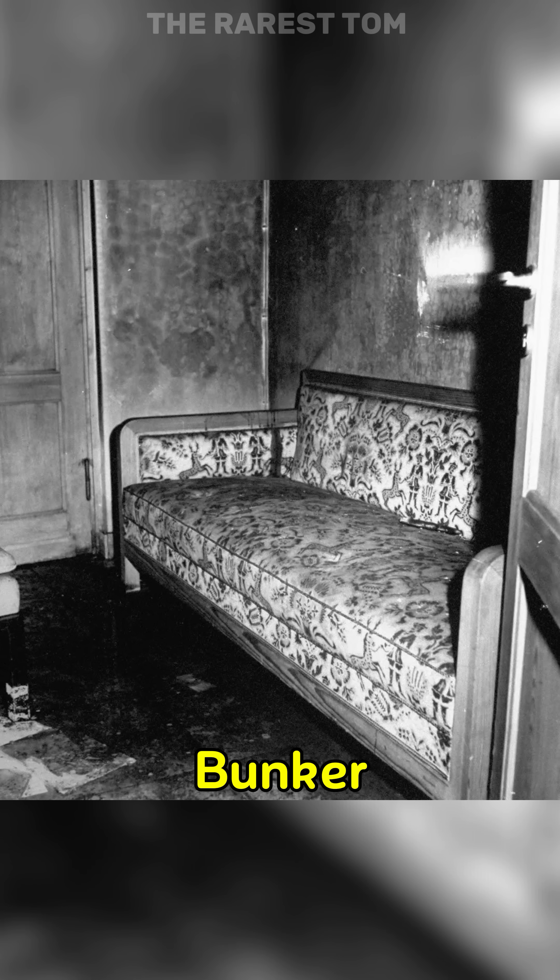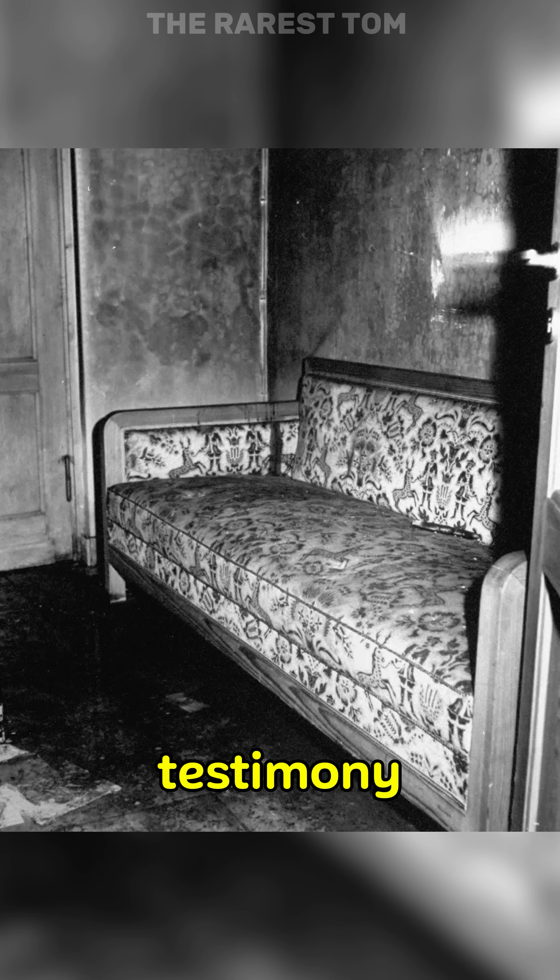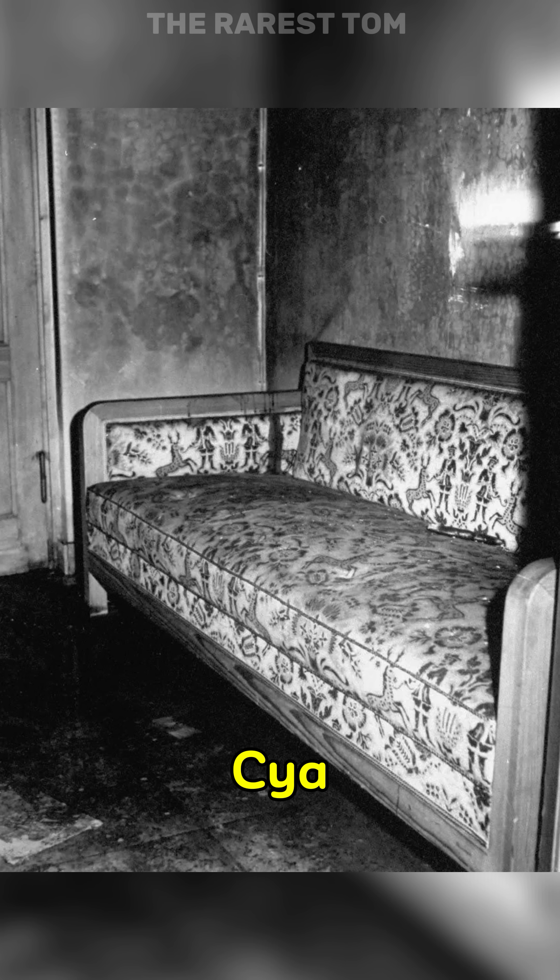A couch in the Führer bunker where, according to eyewitness testimony, Adolf pew-pewed himself and Eva Braun took CYA Nide.